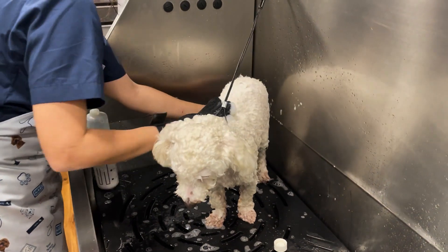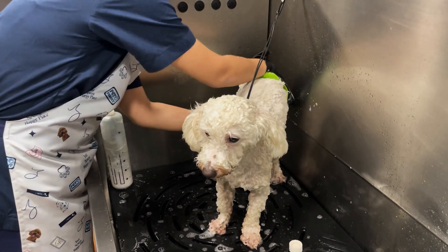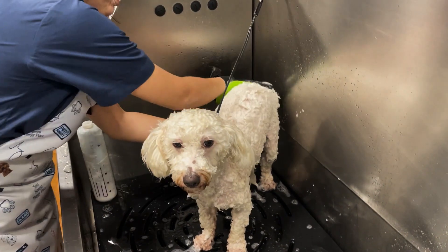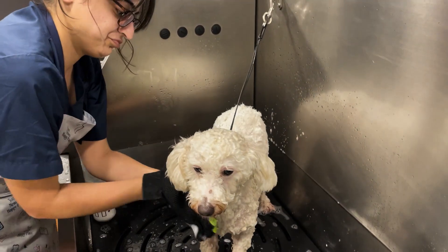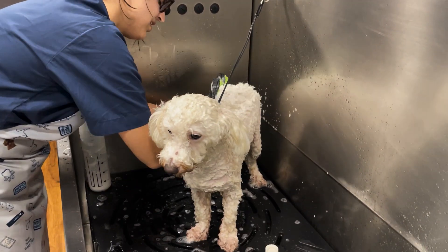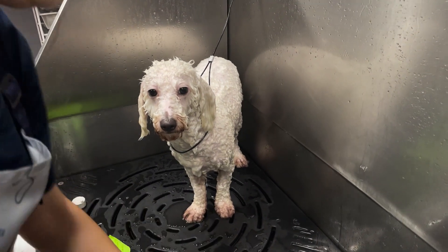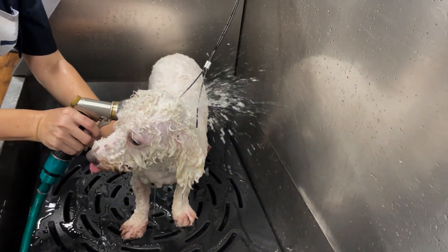We start by giving him a thorough shower. Shower helps to maintain the coat's health and remove debris and dirt. Max temperament wise bhoat kaam hai, isilie humain usi groom karne mein bilkul pareishanhi nahi hoi.